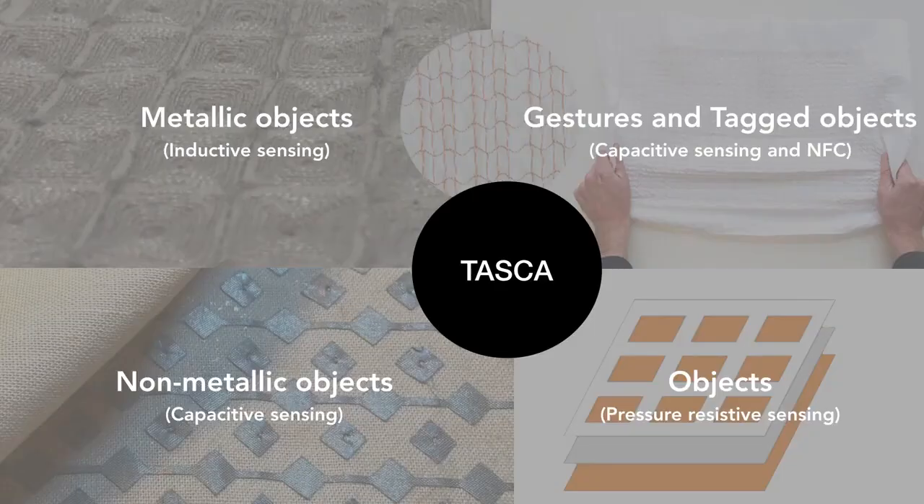In our research, we integrate all these sensing techniques into one single package to develop an interactive pocket that is capable of sensing touch, pressure, and non-metallic objects, as well as tagged objects.